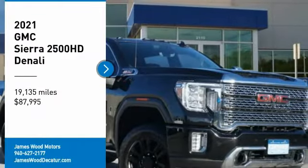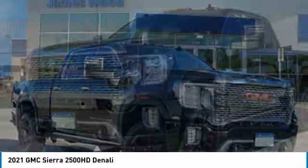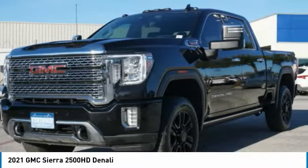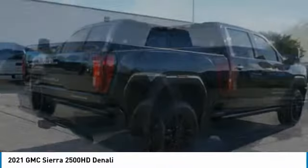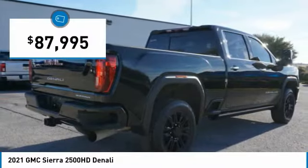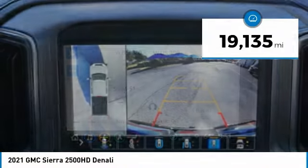Stop by and take a look at the 2021 GMC Sierra 2500HD. The GMC Sierra 2500HD has all your workhorse basics covered — no worries here — and is priced below ninety thousand dollars. This vehicle has less than twenty thousand miles.